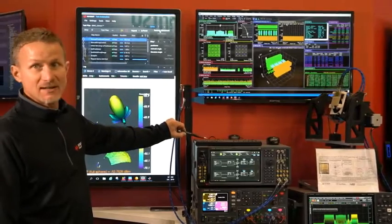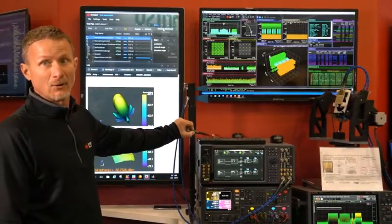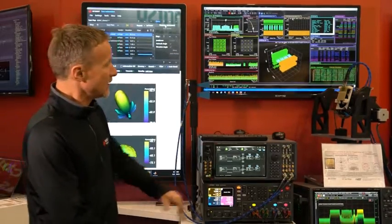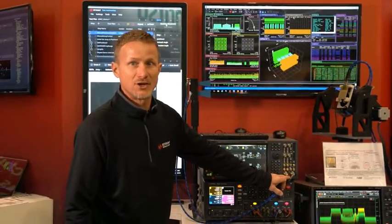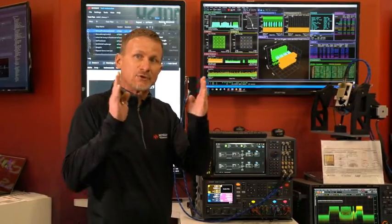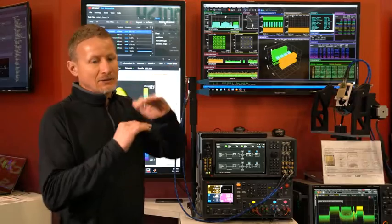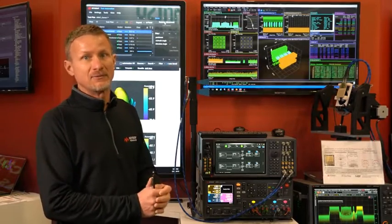To start with we have our new VXG signal generator. It's a microwave signal generator with frequency coverage up to 44 gigahertz. You'll also notice here that it has two channels, so both channels go to 44 gigahertz, each of them 2 gigahertz of bandwidth. They also can have high power options, low phase noise for doing 5G work.